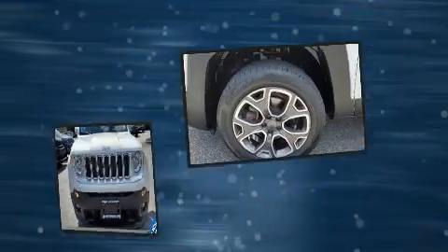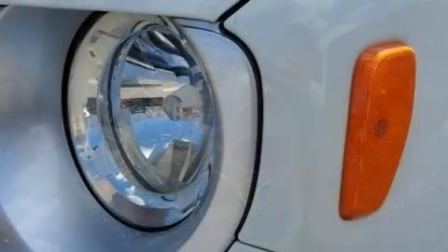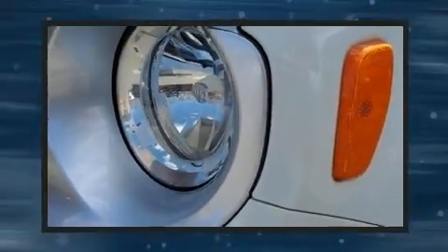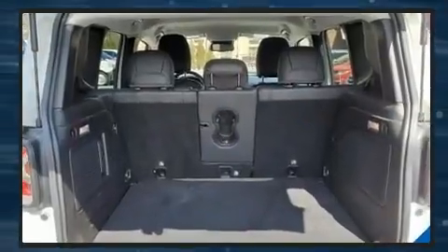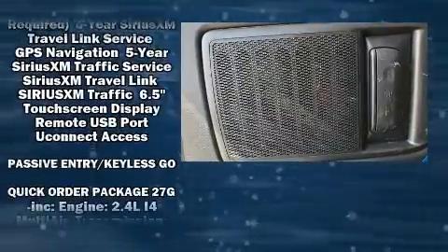Jeep also prioritized safety and security with features such as dual front impact airbags, front side impact airbags, traction control, brake assist, anti-whiplash front head restraints, a panic alarm, an emergency communication system, and four-wheel disc brakes with ABS.